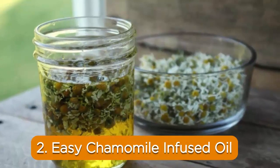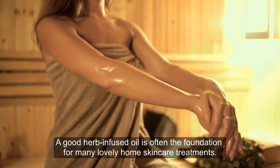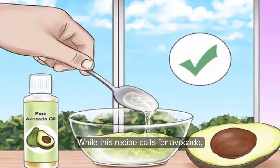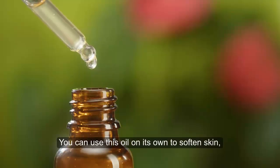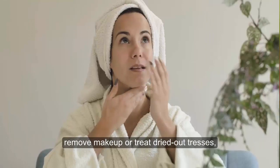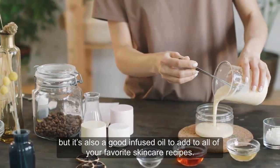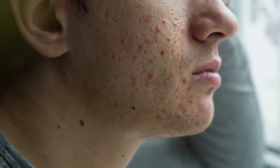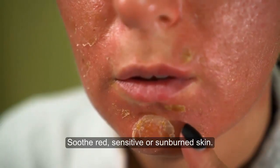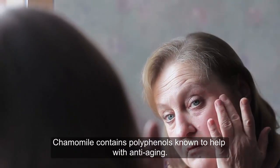2. Easy Chamomile Infused Oil. A good herb-infused oil is often the foundation of many lovely home skincare treatments. While this recipe calls for avocado oil, almond oil works beautifully with chamomile as well. You can use this oil on its own to soften skin, remove makeup, or treat dried-out tresses — but it's also a good infused oil to add to all of your favorite skincare recipes. There are so many skin-nurturing benefits of chamomile: antibacterial and can help treat acne, anti-inflammatory, soothes red, sensitive, or sunburned skin, and chamomile contains polyphenols known to help with anti-aging.